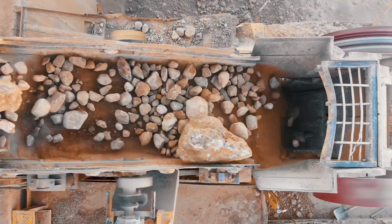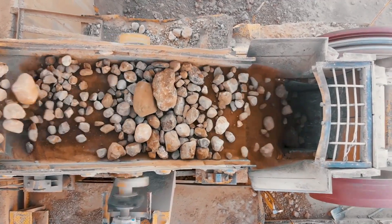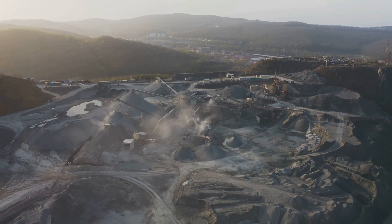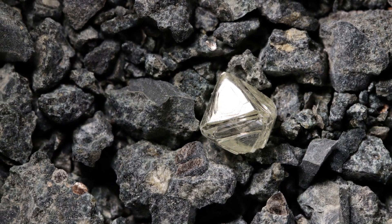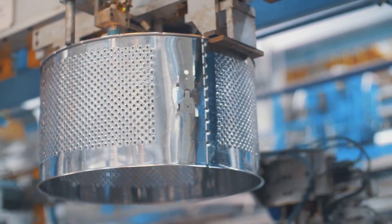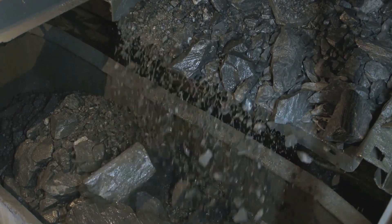First, the ore is crushed into smaller pieces — usually no larger than 150 millimeters — using massive jaw crushers. Sometimes a secondary roll crusher grinds it even finer, down to 18 millimeters or less. This breaks the kimberlite apart without damaging the diamonds, which are the hardest natural substance known. Next, the crushed ore is scrubbed in a rotating drum with water to wash away loose dirt and clay, then screened. Material smaller than 1.5 millimeters is discarded as too costly to process. The remaining ore is the good stuff, ready for separation.